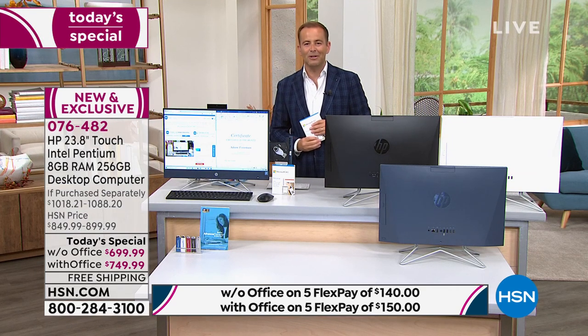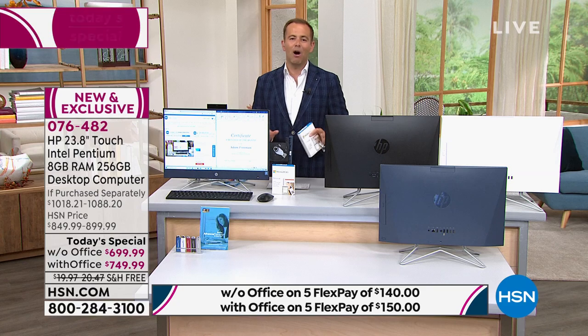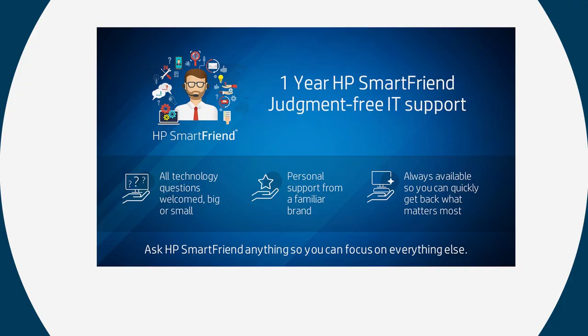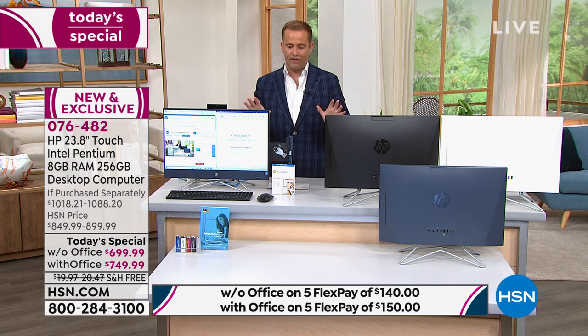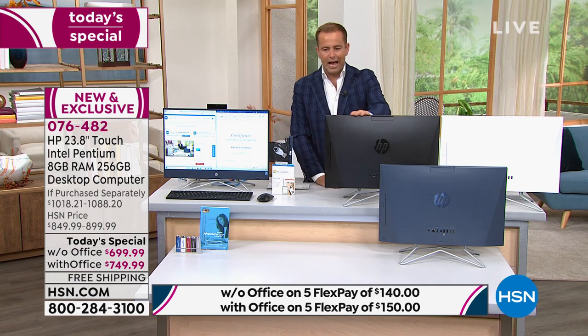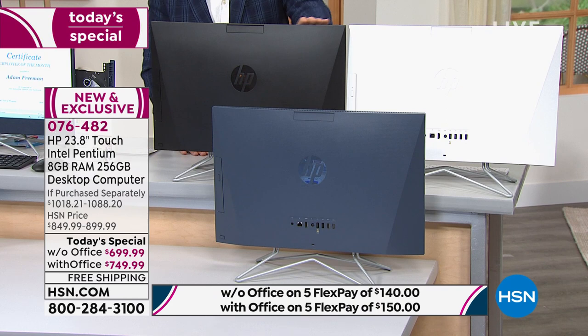We will also include a year of HP SmartFriend, which is a brilliant service. I've used it myself — 24 hours a day, seven days a week IT tech support from an HP professional. We love that. And you get to choose three colors: we have our classic black over here, and this beautiful white.